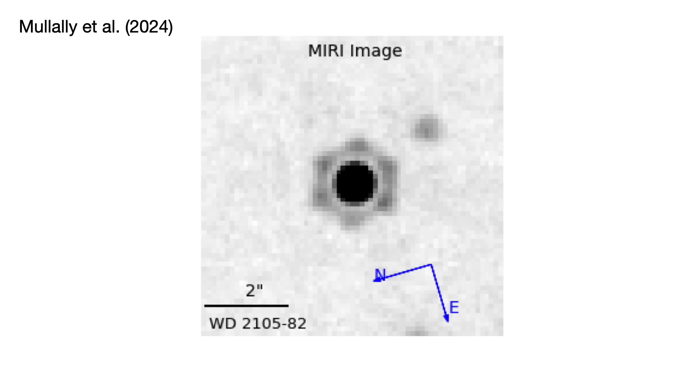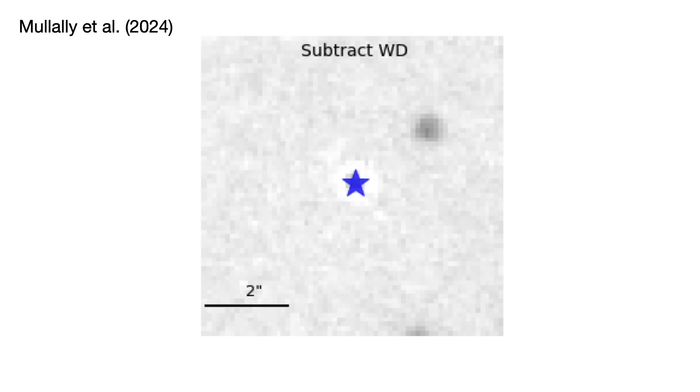On that cheery note, and before we get to the bloopers, this research would not have been possible if it weren't for code — programs that you can write yourself to do that subtraction of the star's light from the image to reveal the planet.